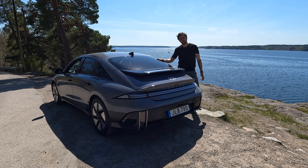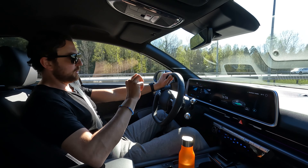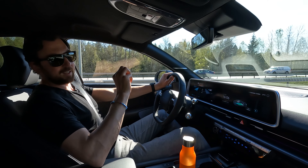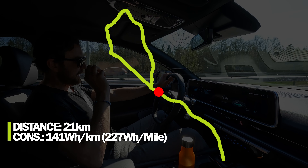It has a WLTP range of 514 kilometers — is it possible to achieve that? Great weather, dry roads, 20 degrees outside, so really good conditions for a range test. It does 0 to 100 in 7.4 seconds — can we beat that or even achieve it? I'll start with the range and consumption test on my 80-kilometer test cycle with mixed speeds between 50 and 110 km/h, followed by noise and acceleration tests, then a conclusion.